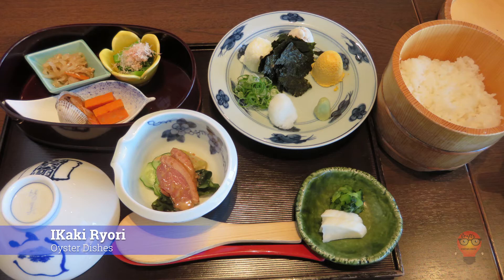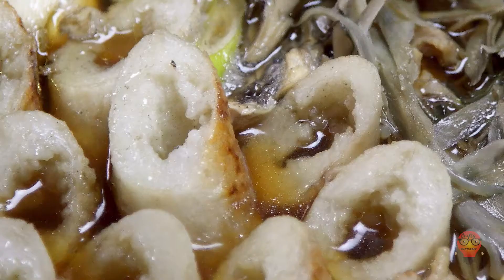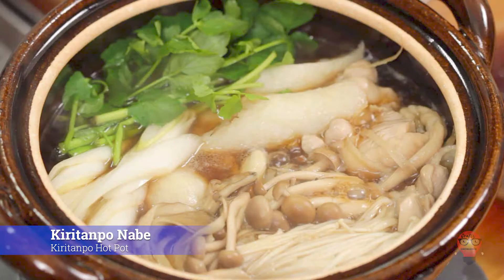Next we move on to Akita Prefecture's famous foods. First, Kiritanpo Nabe, Kiritanpo Hot Pot. This dish is super well known in Akita. It's a hot pot dish served with kiritanpo, which is made from cooked rice that's mashed and then formed into cylinders. Many other ingredients are included as well, but the kiritanpo is what makes it so well known.